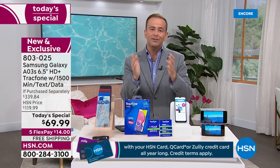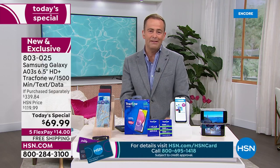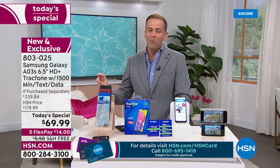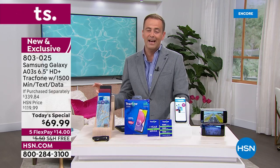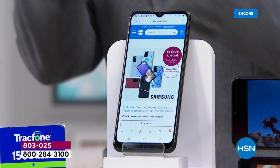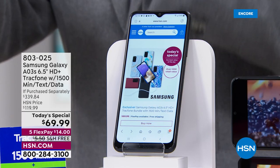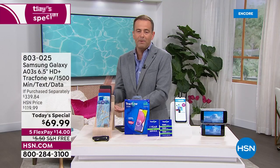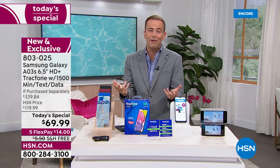The price is expiring today — it's a one day only from midnight to midnight East Coast time. The if purchased separately price is $339 versus ours — that is nearly 80% off that retail value, a monster size discount. Today is the day to take advantage. Maybe it's a Samsung makeover for you and your husband — he could get one, you could get one, both on FlexPay. FlexPay is $14, so you buy two of them you're only spending $28, and we'll even ship it free of charge.